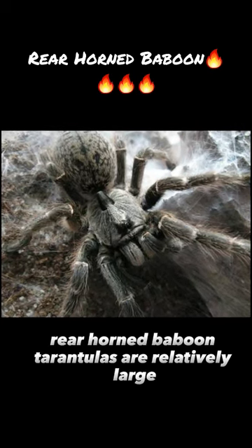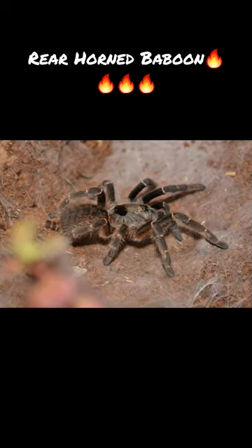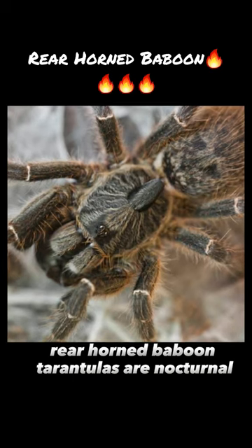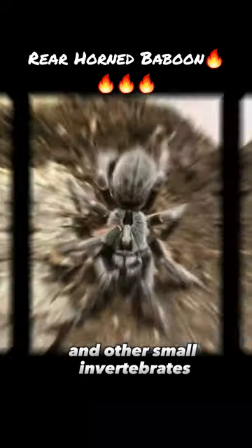Rear-horned baboon tarantulas are relatively large, with a leg span of up to 6 inches. Like most tarantulas, they are nocturnal and feed primarily on insects and other small invertebrates.